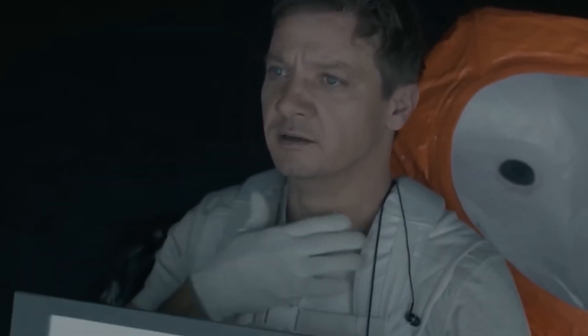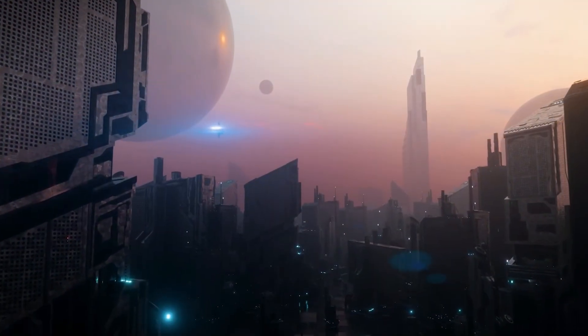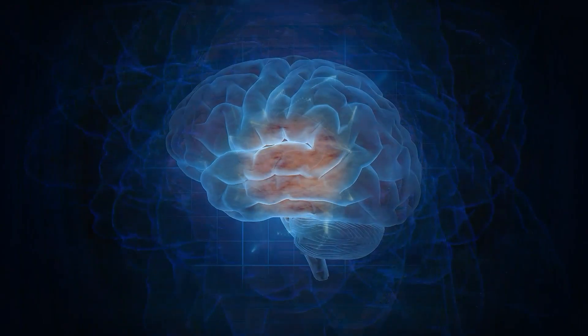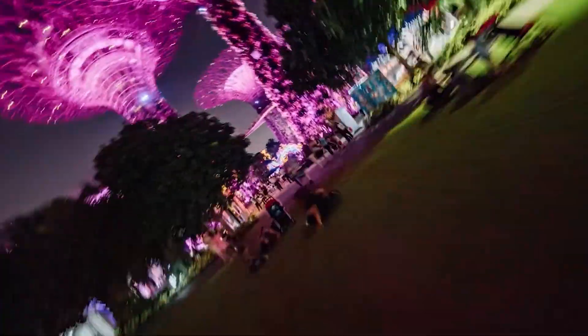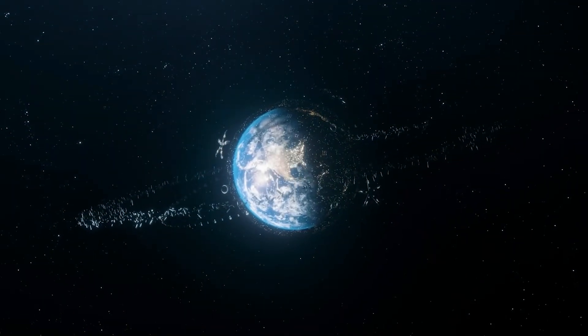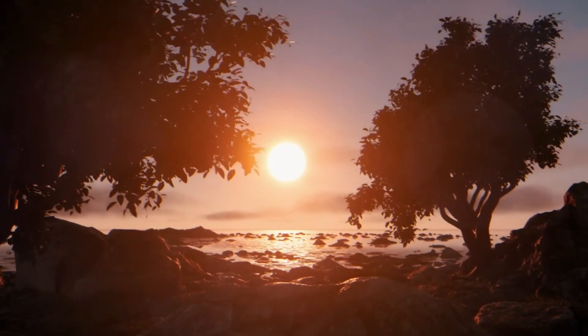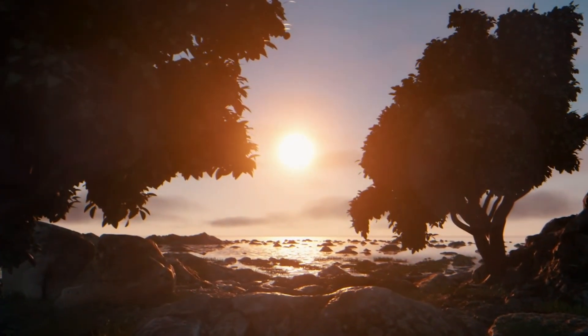Yet, as you embrace this new way of life, remember that it won't be easy. This journey will test your body, mind, and willpower. But it's more than survival — it's a chance to explore a world no one's ever seen. With each step you take, you'll uncover the mysteries of this alien landscape, transforming hardship into discovery and resilience into adventure.